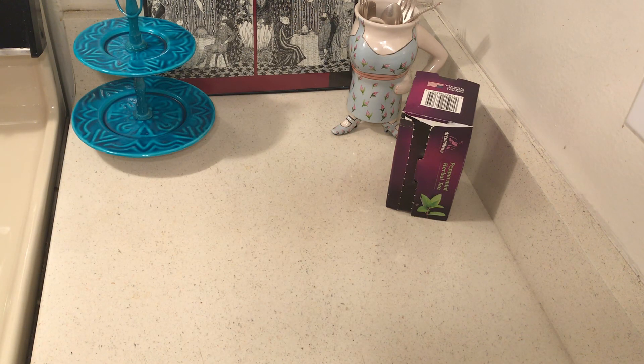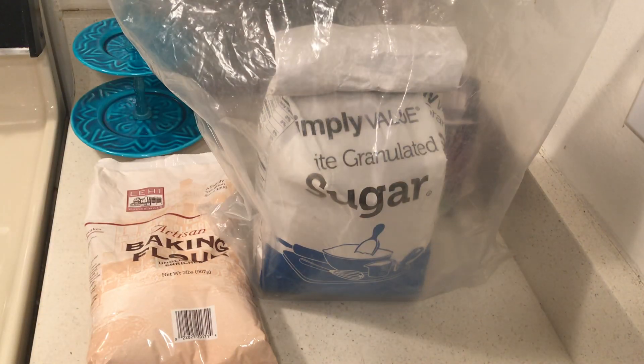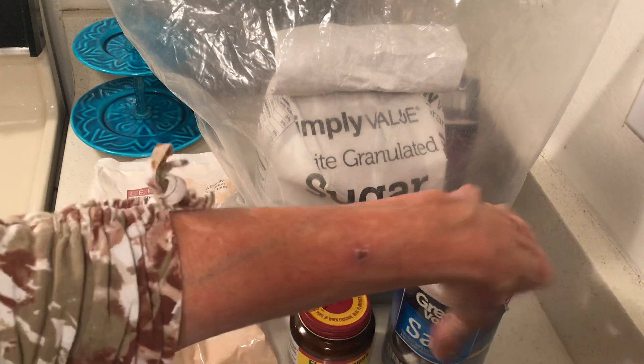You want to stockpile flour — what you want is to be able to make bread. Sugar. I forgot to take the yeast out, of all things. Yeast and salt — so you can make bread.